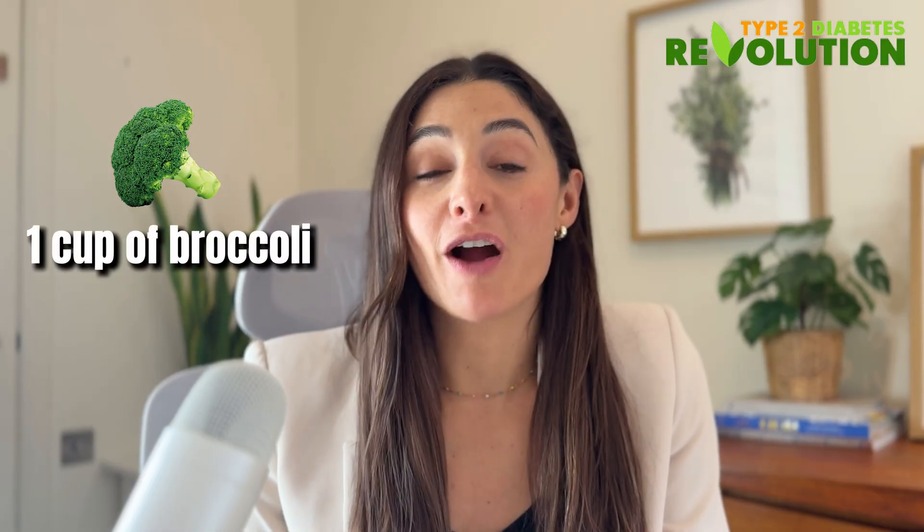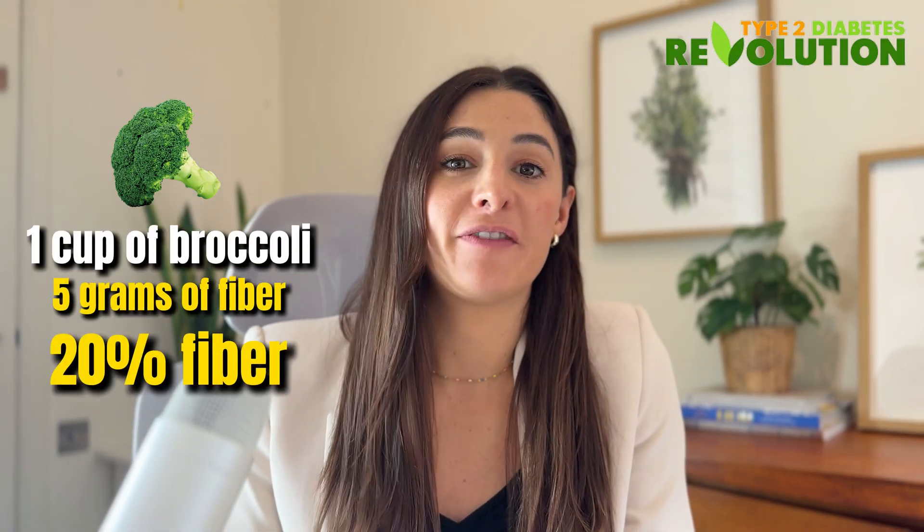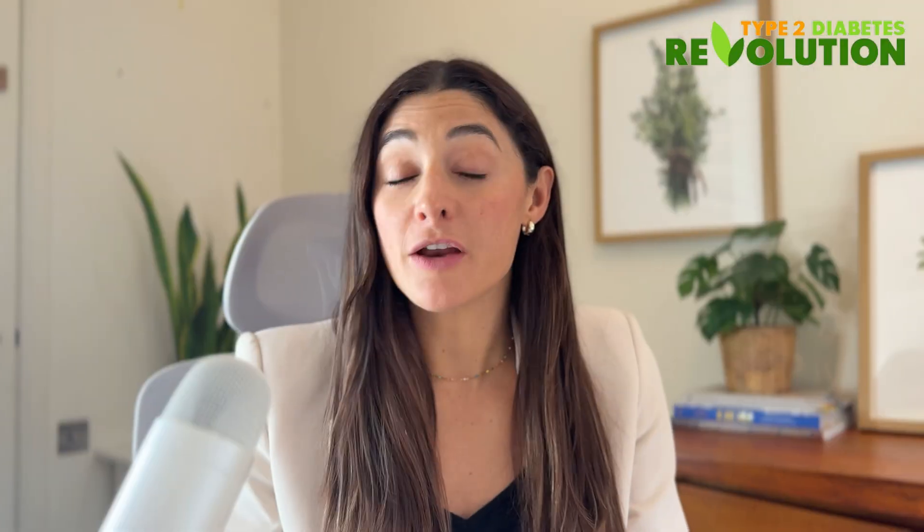Just broccoli alone — one cup of broccoli contains five grams of fiber. That's about 20% of the fiber you need in a whole day.